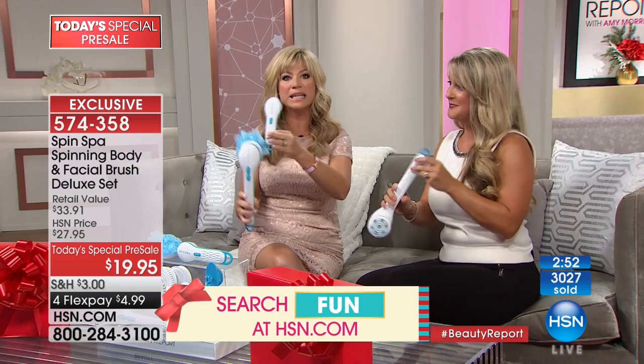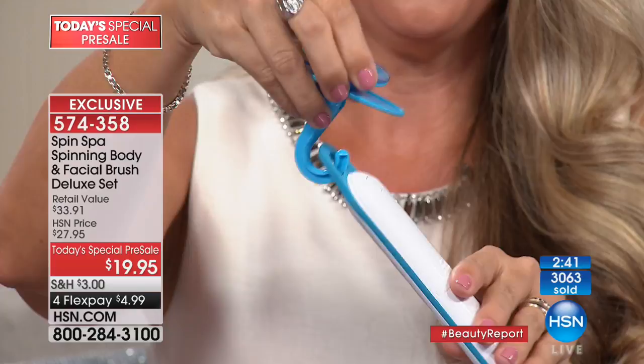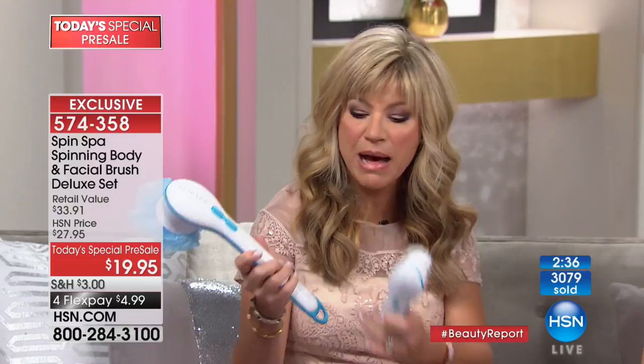This is going to be great because I'll be able to do my back, the calluses on my feet, my face — the whole thing. You're going to love it — so gentle yet effective. Takes two batteries, that's it. You plop the batteries in and you're done, ready to go. Nothing to charge, nothing to worry about.